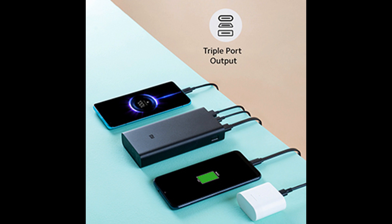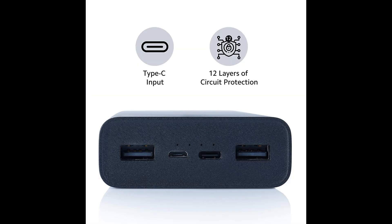Triple Port Output — more power and more charges on the go. The high-capacity 20,000mAh Power Bank allows you to simultaneously charge three devices at one go.